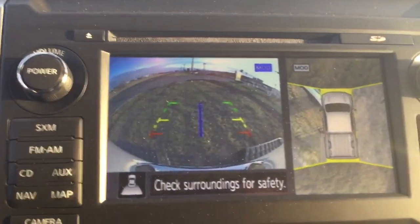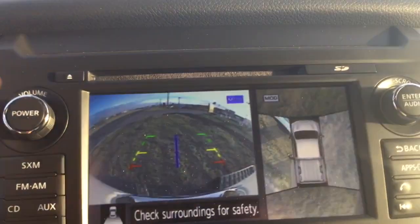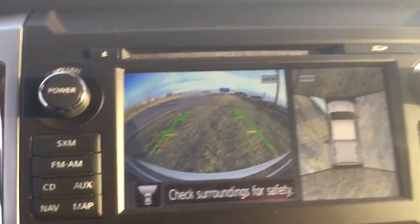What's great is you get the 360 camera view — you're gonna see all around, front, back. Throw it in drive as well, and you can see a front view of the camera.